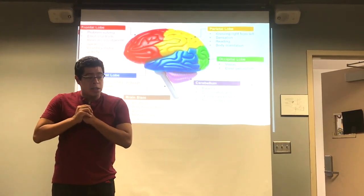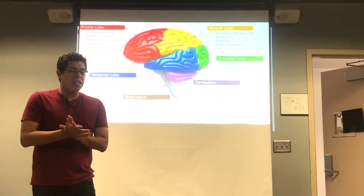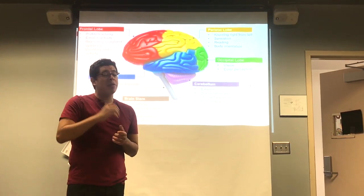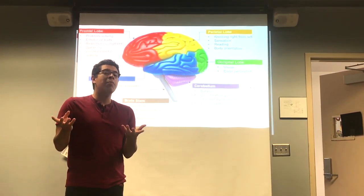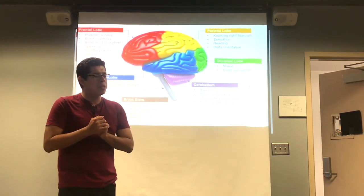One of the most important parts is the hippocampus. Think about it this way: if you see a hippo running across campus, you're probably going to remember that — and that's why the hippocampus stores memories. So if you see that hippo running, that memory is stored in your hippocampus.